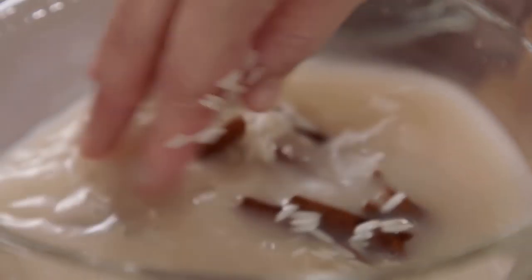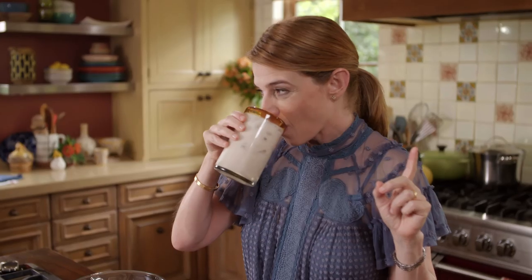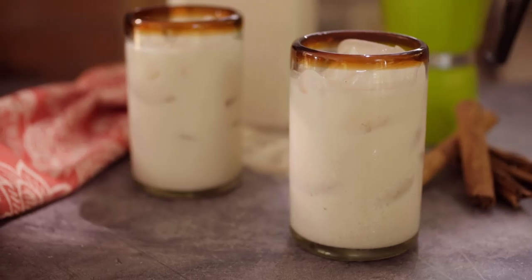In my kitchen — you ready? Inspired by that El Fuerte barley water, I'm making horchata, which is kind of its cousin. Irresistible and so easy to make.